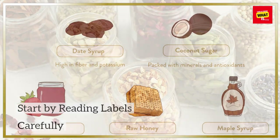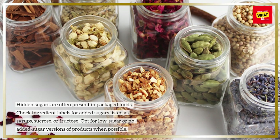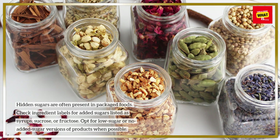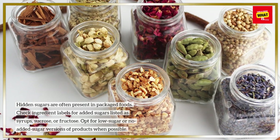Start by reading labels carefully. Hidden sugars are often present in packaged foods. Check ingredient labels for added sugars listed as syrups, sucrose, or fructose. Opt for low-sugar or no-added-sugar versions of products when possible.